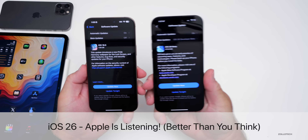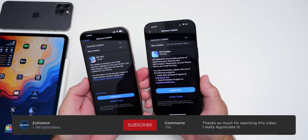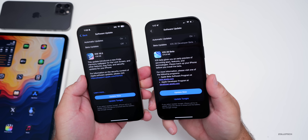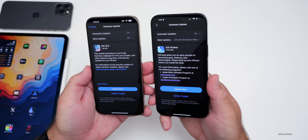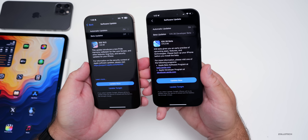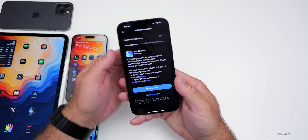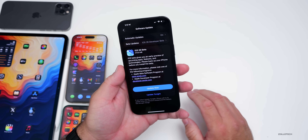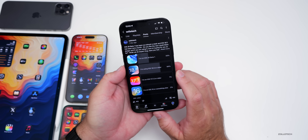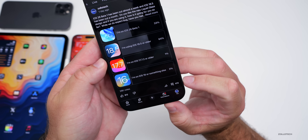Hi everyone, Aaron here for Zollotech. iOS 26 Beta 1 released a few days ago, and an iOS 26 Beta 1 re-release came out a day or so ago. iOS 18.5 released to the public over a month ago as well. We'll talk about some Apple news, some features since there's quite a few in iOS 26, and also talk about the experience and why you probably shouldn't install it on your main device. At the time of this video there are over 26,000 votes and 413 comments in the YouTube community poll.